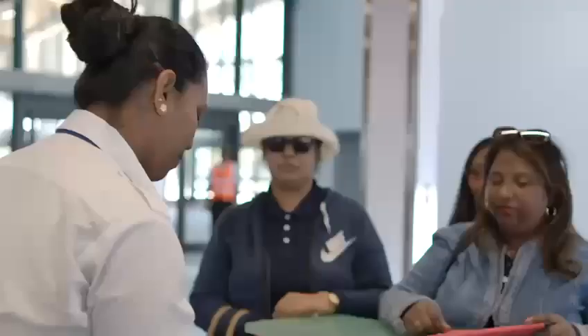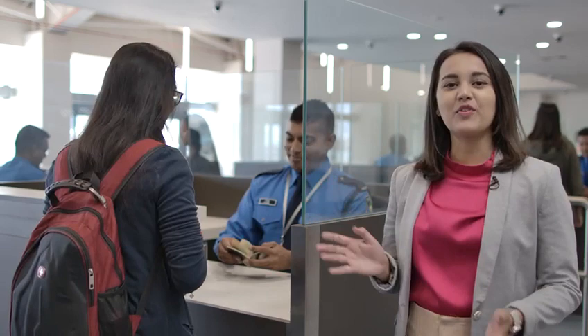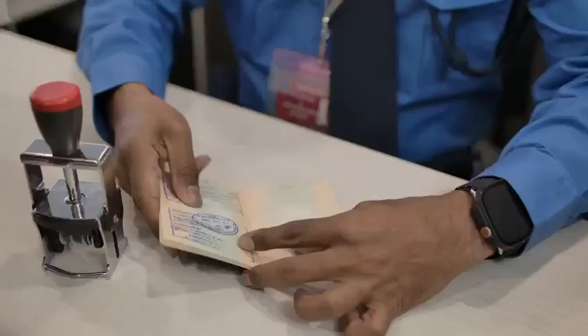The cruisers are checked in by the tour operator and receive their cabin keys. They then proceed to the Passport and Immigration counters to get their passports stamped by the Passport and Immigration Officers prior to final loading of the ship.